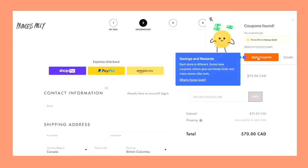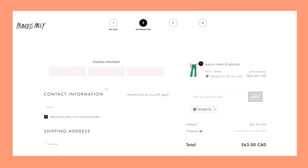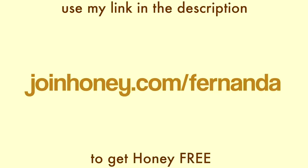Once it's installed, you go to a website — here I'm on Princess Polly — and once you're at checkout it'll scan the web to find the best code for you. On this pair of pants I saved seven dollars just from using Honey. You can use the link in the description at joinhoney.com/fernanda to get Honey free. Thank you to Honey for sponsoring this video and thank you guys for supporting me and letting me work with brands I've actually been using for years.